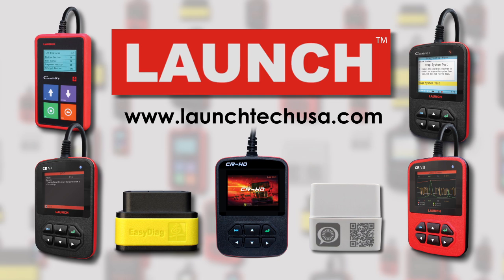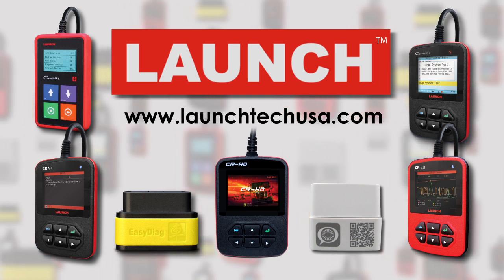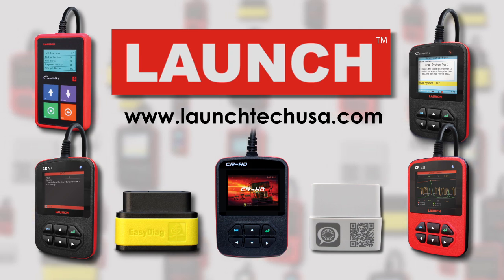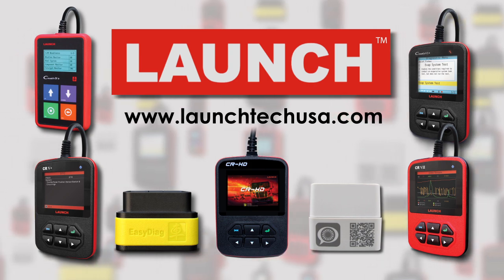Launch. We have diagnostics covered. For more information, please visit www.launchtechusa.com.